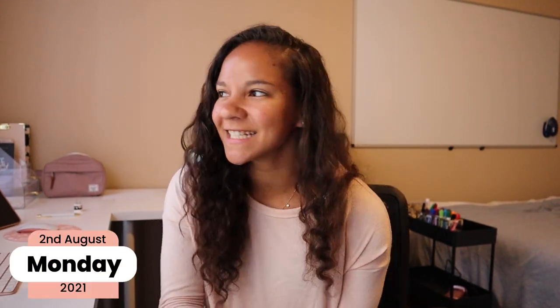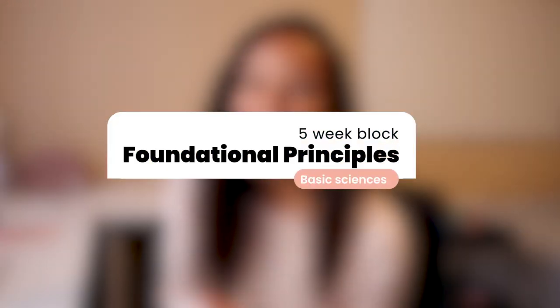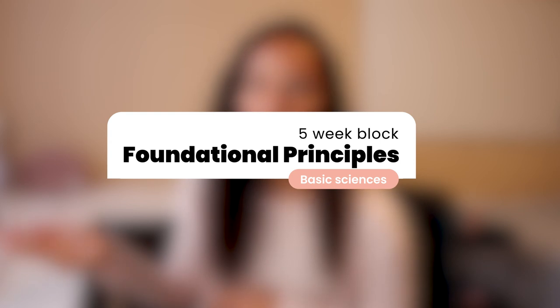Hello and welcome to this week's vlog. Today is Monday, August 2nd, it's currently 7:33 in the morning and my first day of classes is about to start at 8 AM. I have no idea what to expect. For my school, at least for this first block, it's foundational principles — five weeks long covering all the basic sciences. On Mondays we're on Zoom all day.